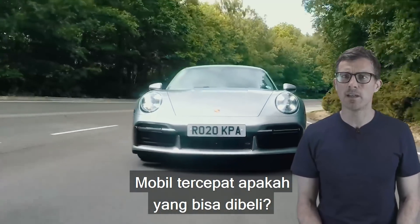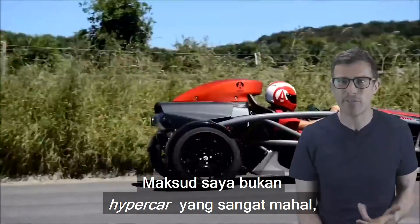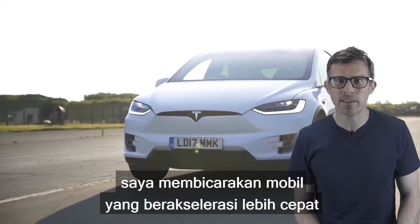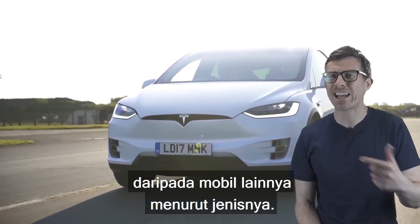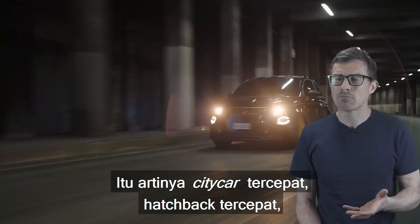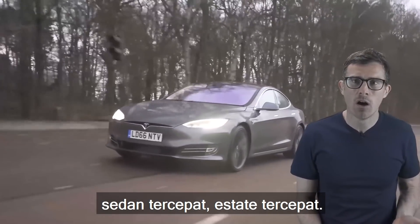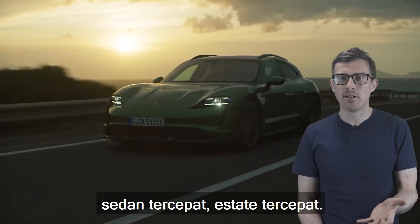What are the quickest cars you can buy? And I don't mean crazy expensive hypercars. I'm talking about the cars that accelerate quicker than any other car of their kind. So that means the quickest city car, the quickest hatchback, the quickest saloon car, the quickest estate car.